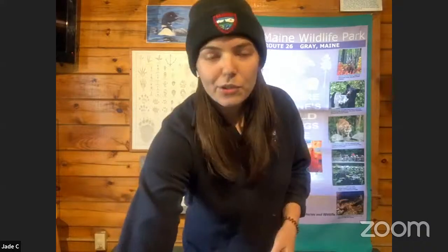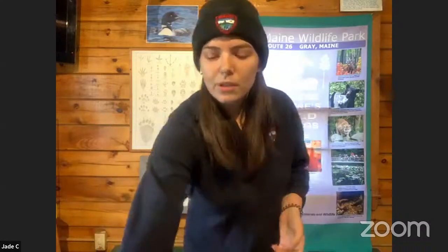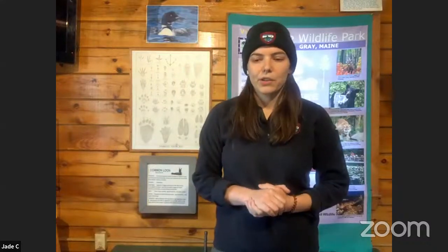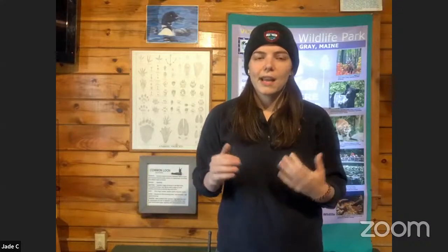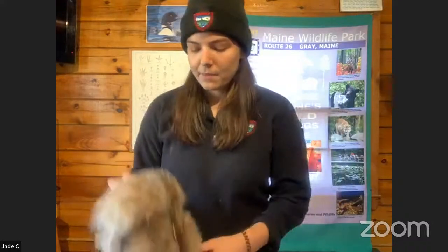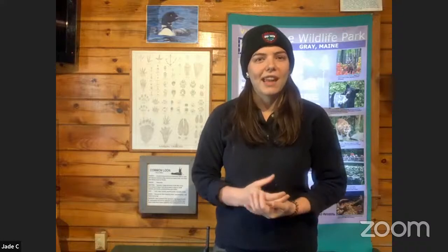Today we're going to talk about amazing adaptations. There are two different types of adaptations: they can be physical or behavioral, and both help an animal survive and meet their needs. A physical adaptation is an actual part of that animal's body. A good example is camouflage — something as simple as an animal's fur helping them blend into the forest. Most mammals have natural-colored fur — browns, grays, and blacks — but some animals can actually change the color of their fur, skin, or scales depending on their environment.